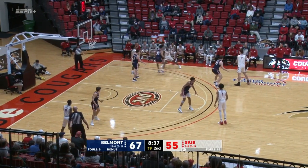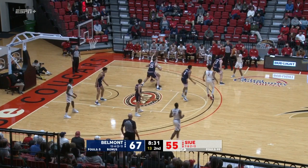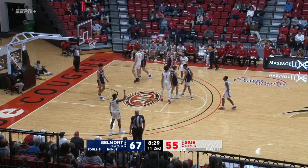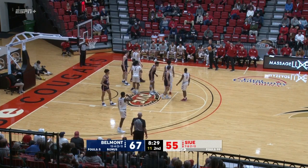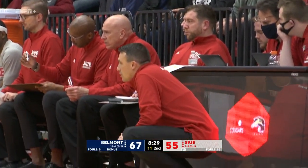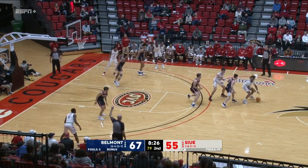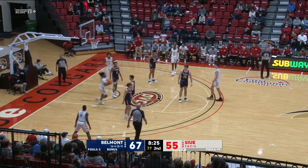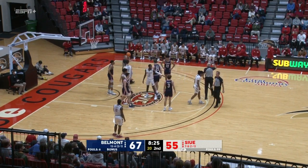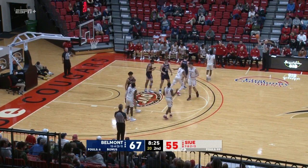Taylor for Curtis. That's pushed out of bounds — it will stay with SIUE. 11 to shoot for the Cougars. 8:29 to play in the game. Polk is the trigger. Sideline front court in for Taylor. Taylor works against Murphy. And Murphy commits the foul. Belmont's sixth of the second half.